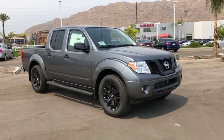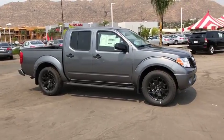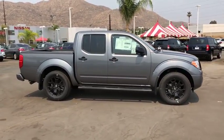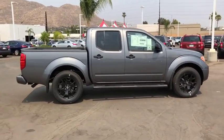The 2018 Nissan Frontier. The Nissan Frontier offers a full-length, fully boxed frame for strength, serious off-road capabilities, and a five-star rating for side impact crash safety.